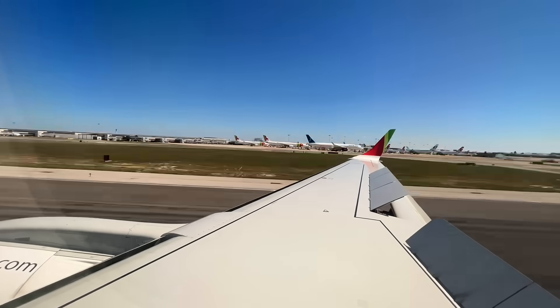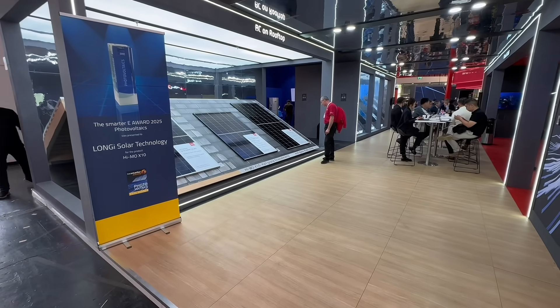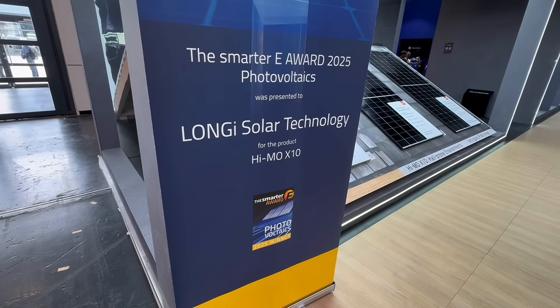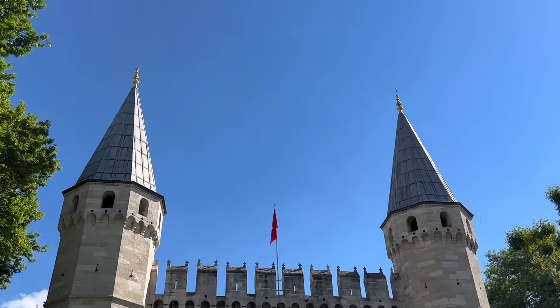To help mitigate the issue, Longhi has developed an award-winning module with minimal light reflection, designed to reduce glare while still maintaining high efficiency. It's another innovative example of how manufacturers are adapting to meet the demands of specific and sensitive applications.